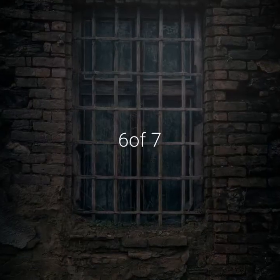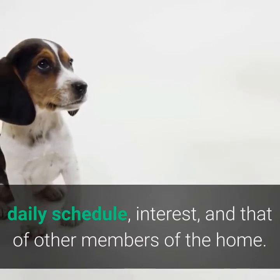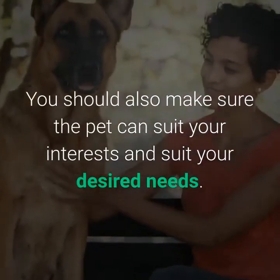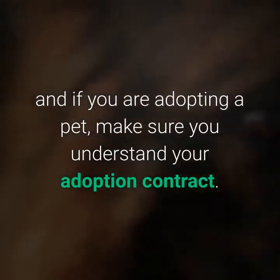Six of seven: find the right match. The pet you are choosing must match your lifestyle, daily schedule, and interests, as well as those of other members of the home. You should also make sure the pet can suit your desired needs. Other factors to consider include knowing your potential pet, thinking of your children, and if you are adopting a pet, make sure you understand your adoption contract.